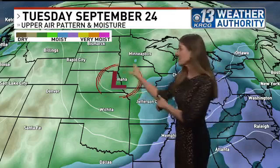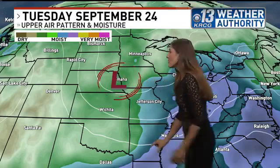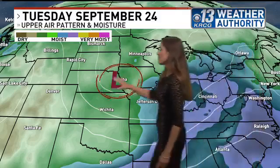What you're looking at right here is that upper low as it develops today to our northwest, and this is the water vapor imagery. When you get into the purple colors, you're looking at much higher water vapor in the atmosphere, and then as you get into the greens and browns, that's much drier air.